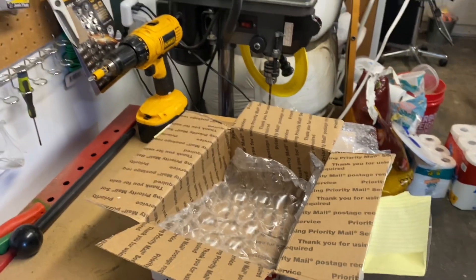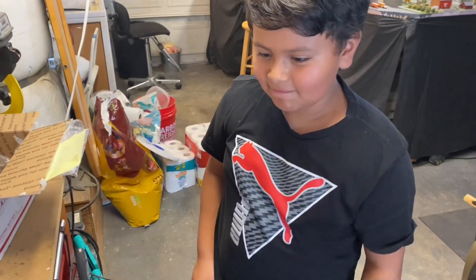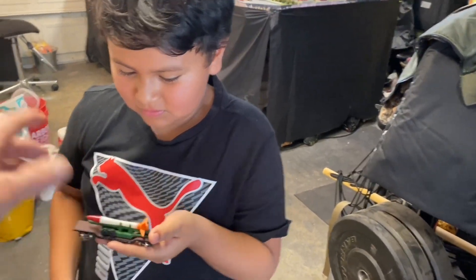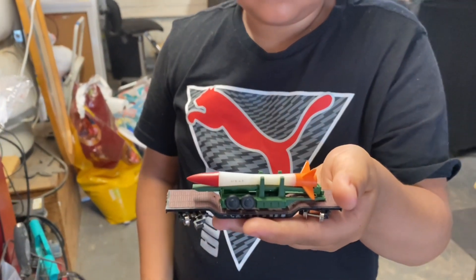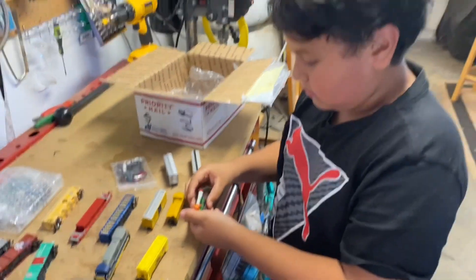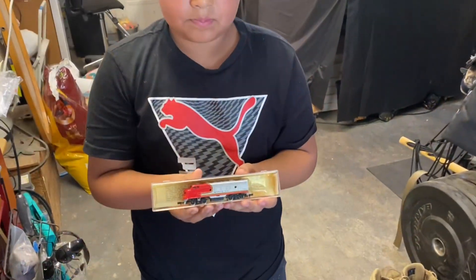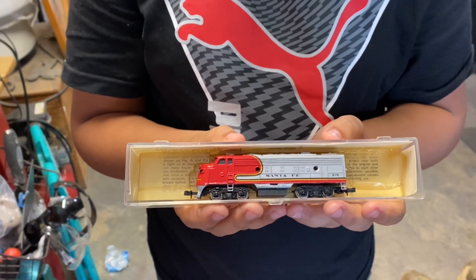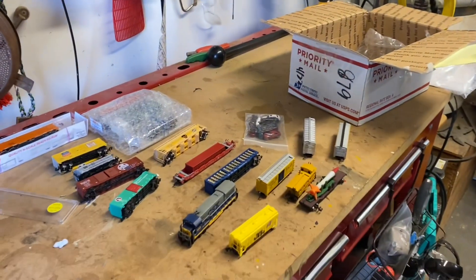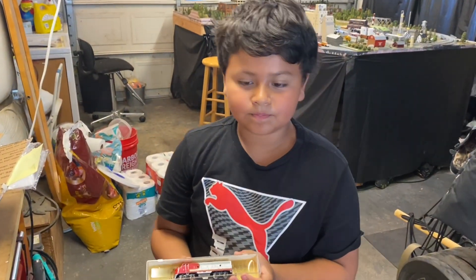I also have a surprise for you. I got these for you as well. Can you show that up? That is a cool little Bachmann car with a missile on it. I also got you a locomotive — I went over to my good friend Matt and picked up this Santa Fe locomotive. So you have two locomotives and enough rolling stock to get you started. That's pretty awesome. I also have some buildings — let's get those out on the bench and see everything you have.